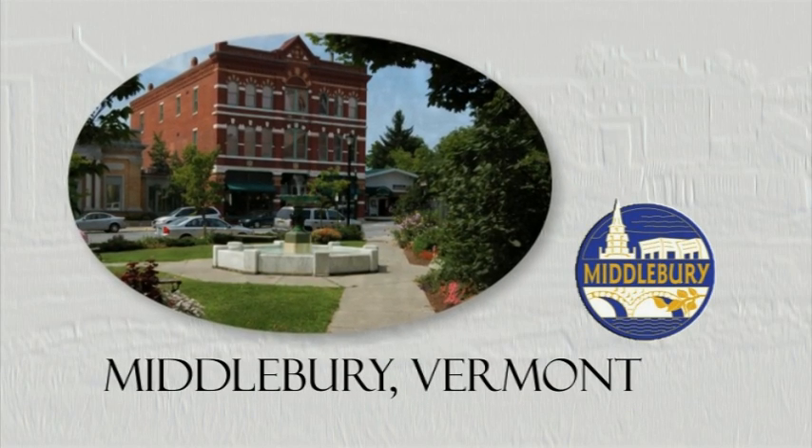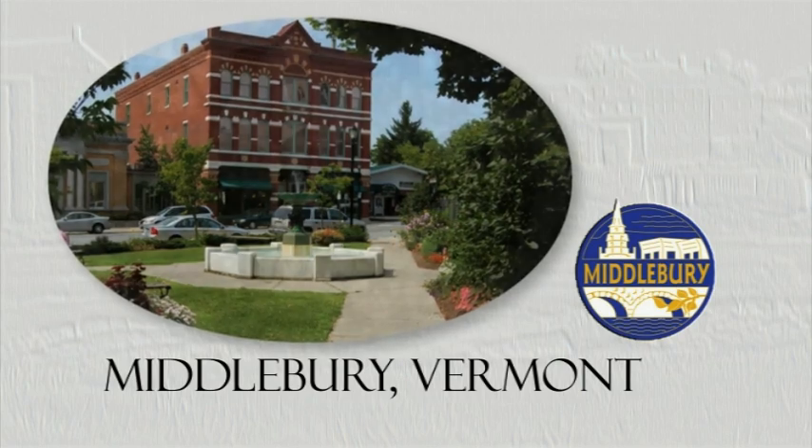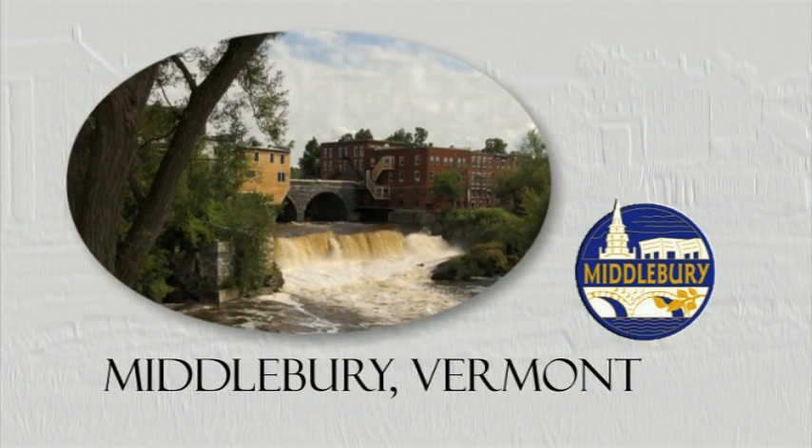Downtown Middlebury, Vermont is home to three very special museums, all within a short five-minute walk.